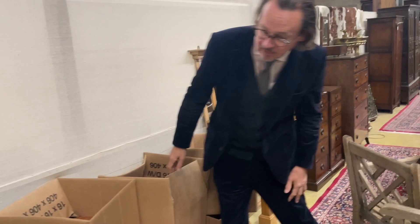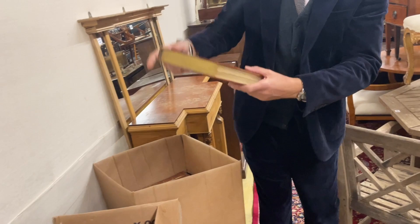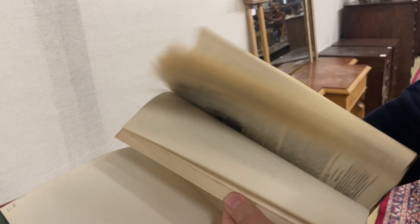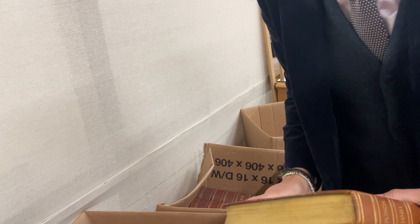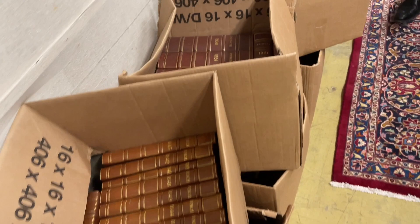There's a big run of Punch magazine — boxes and boxes of it. This is the 1881 volume and there's also 1907 — I'd say there are more than 100 volumes. Quite nice in a bookcase if you've got one to fill — and once you decorate it with Punch, there's a thing.